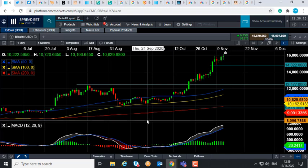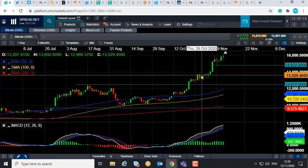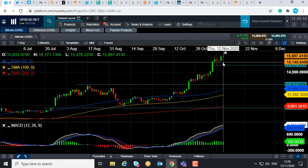Bitcoin has been on a solid upward trend the last few weeks and months, as we can see here a nice series of higher highs and higher lows. In fact today it traded briefly north of 16,000, last seen in January 2018. And keep in mind the all-time high was set in December 2017. So it's been a strong upward trend.